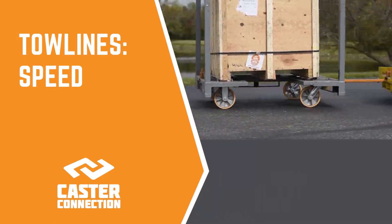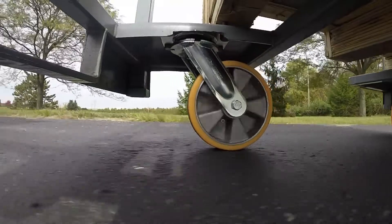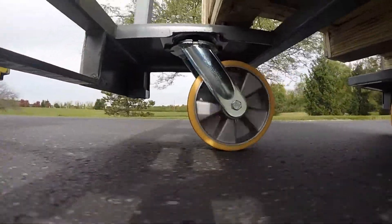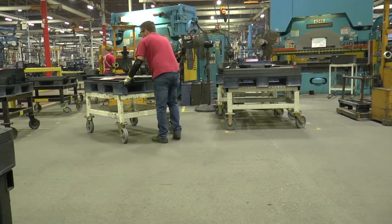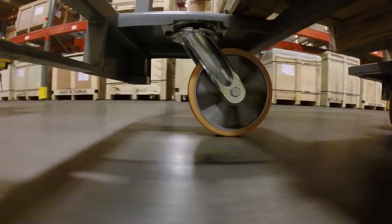Speed's effect: speed plays a huge role in calculating load rating. The faster your cart moves, the more load capacity you need your casters to support. For example, casters that normally have a sufficient weight load rating at walking pace will be around 20% too low when you increase your speed to around 5 miles per hour. So for casters rated at 700 pounds, you'll need casters that can support 840 pounds at this speed.